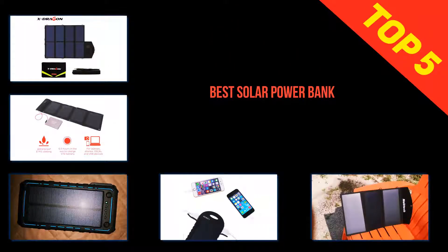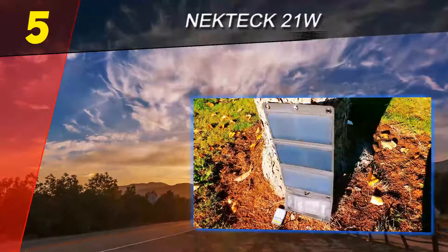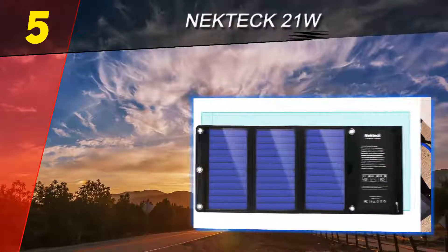Here we present the top five best solar power banks. Starting off our list at number five is the Nekteck 21W. The portable and compact design of the Nekteck 21W solar charger is a fantastic and highly efficient solution for hikers who want to stay charged while on the trail.